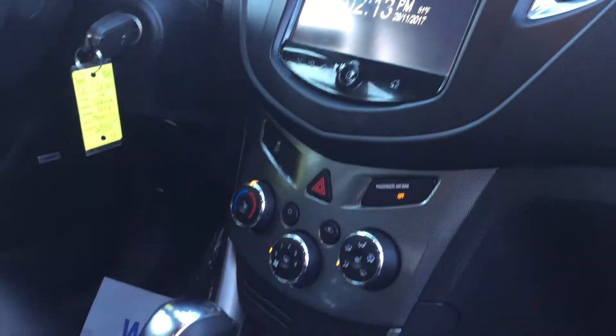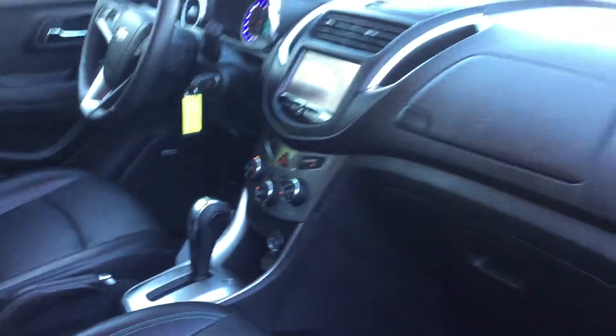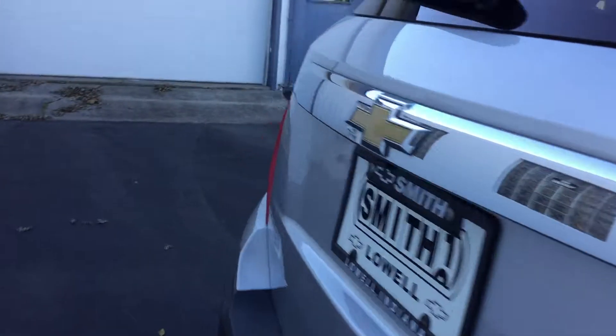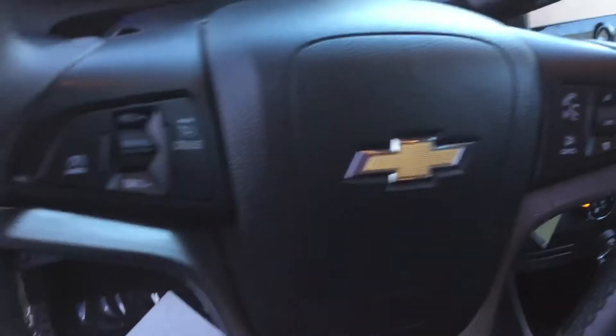There's lots of room in the back and the seats also fold down. It has a manual liftgate. On the driver side we have controls for cruise.